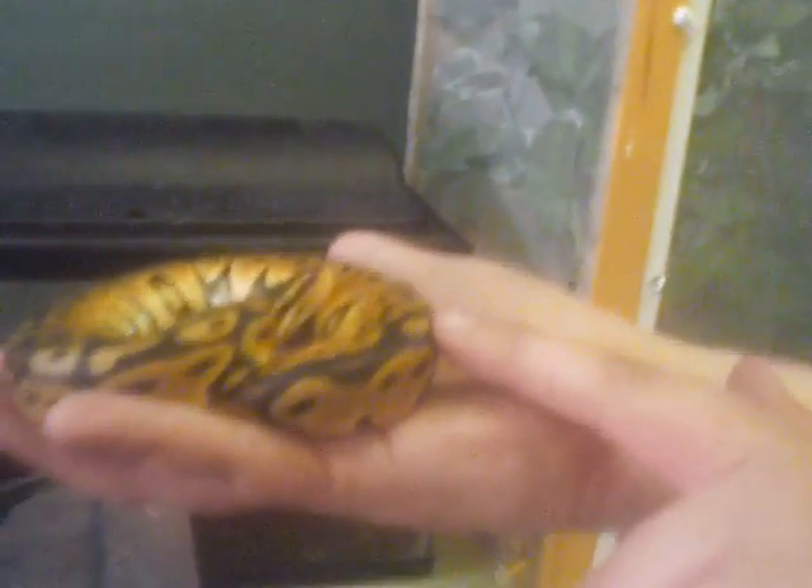We got a 2012 pastel ball python baby. These come from Underground Reptiles — they do very well with their morphs. Beautiful, beautiful coloration. Really nice male. Pounds down rat pups. Very, very nice snake. We can get these for you relatively easily. We get $140 for them — fairly cheap. And they come in very well-mannered.